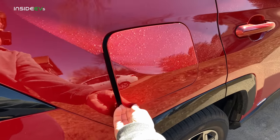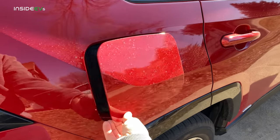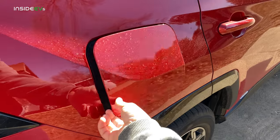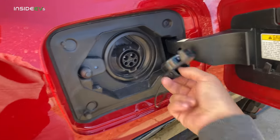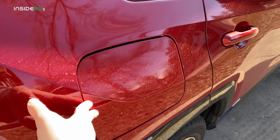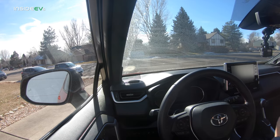Another thing about unnecessary — look how big and squeaky this charging port cover is. This is a tiny J1772 port. Why do you need this giant cover? I'm sure it carries over from another Toyota product, but man, is that annoying.